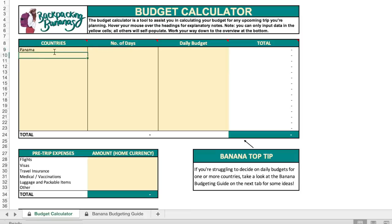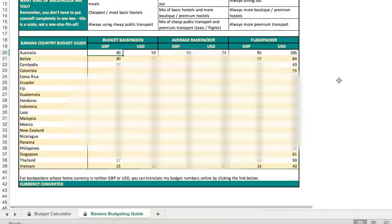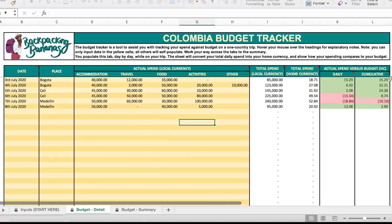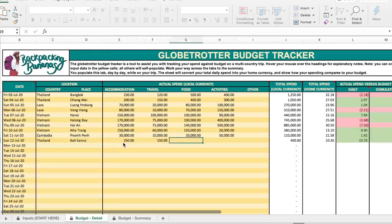I've mentioned my budget tracking spreadsheet before and a lot of you have wondered how I put it together and if it was available for use. I've made three budgeting tools with the help of my spreadsheet genius sister. First, the backpacking budget calculator — a tool to help you easily and accurately work out a realistic budget for whatever trip you're planning, including the banana budgeting guide with the backpacker financial scale laid out for 20 of the most popular backpacking destinations. Second, the backpacking budget tracker — to help you track your spending while travelling and see how well you're keeping to your budget. Third, the globetrotter budget checker — the boss level tool where you can input up to 15 countries and currencies in one trip.